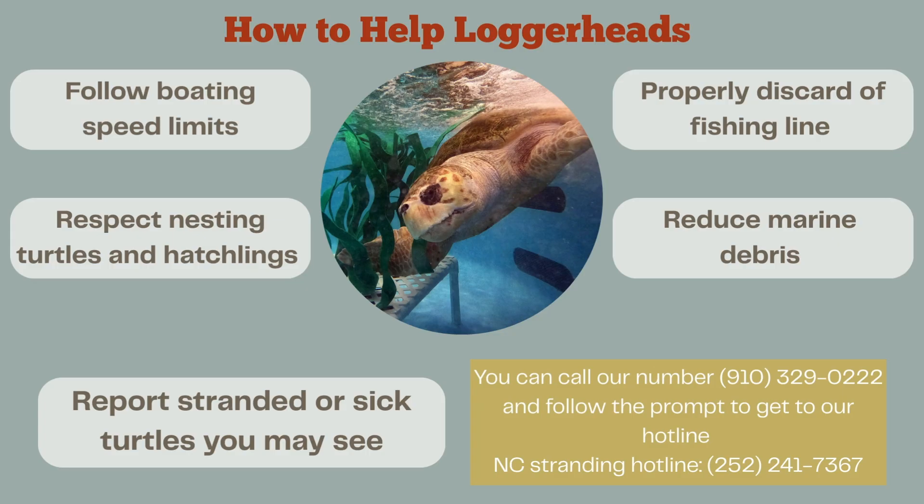We can also properly discard fishing line — a lot of these turtles get hooked or entangled in fishing gear, so doing our best to keep that stuff out of the ocean is important. And lastly, reduce marine debris so these turtles don't have as much to interact with. Our biggest way to help is to report any stranded or sick sea turtles you may see. You can call our number at 910-329-0222 and follow the prompt to reach our hotline, or call the NC Stranding hotline at 252-241-7367.